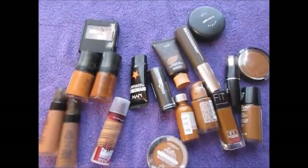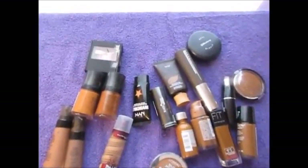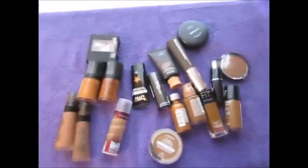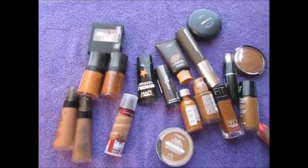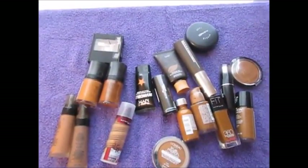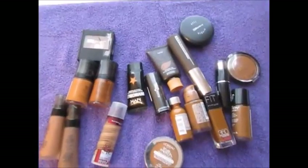Hey guys, today I am showing you all my foundation collection — this madness right here. It's all the foundations that I own right this minute. The reason I say right this minute is because even though, as we can all clearly see, I do not need to purchase another foundation, I did in fact order the BH Cosmetics HD foundation — why? Because I wanted to give it a try.